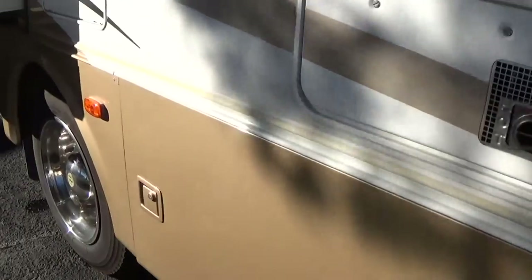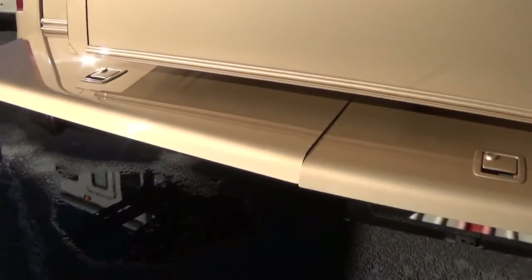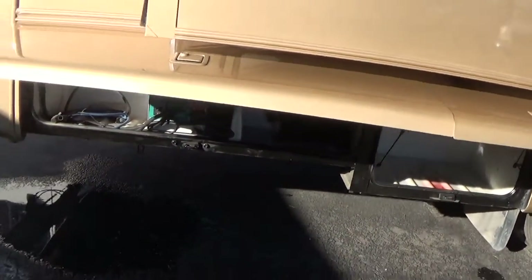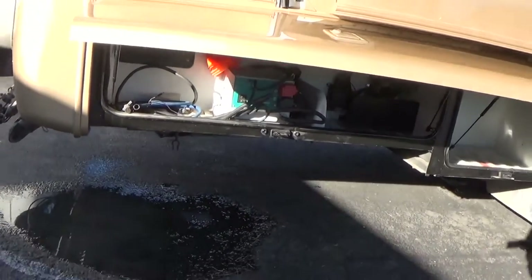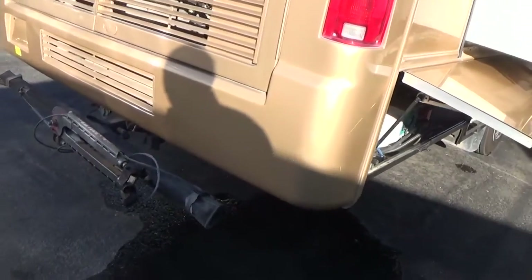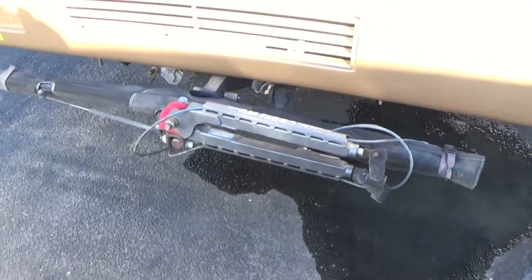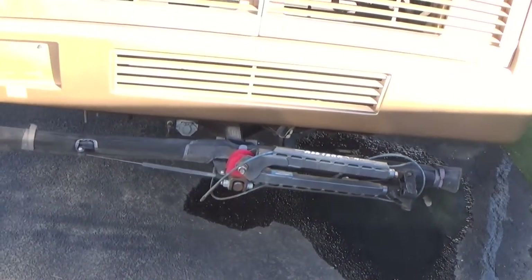It has two slides on it — one in the bedroom and one in the living room area. Down here the doors come open and you have a 2,000 watt inverter inside. On the back you have a 7,000 pound tow hitch. It also comes with a hitch to tow your car with — if you don't need it we just take it off.